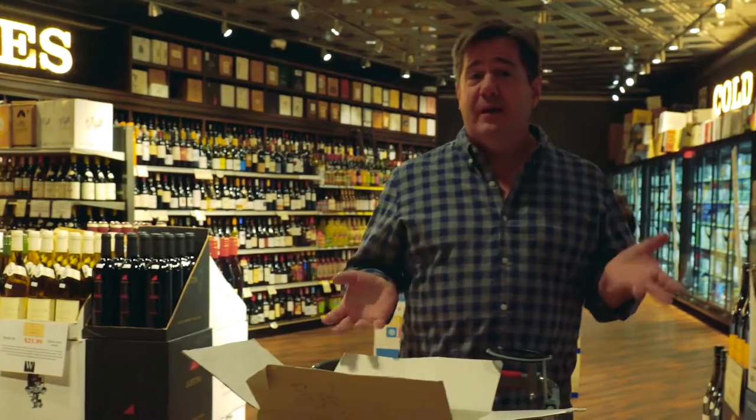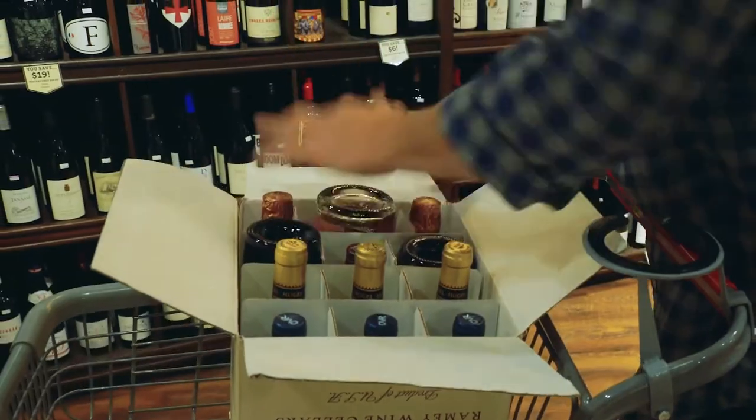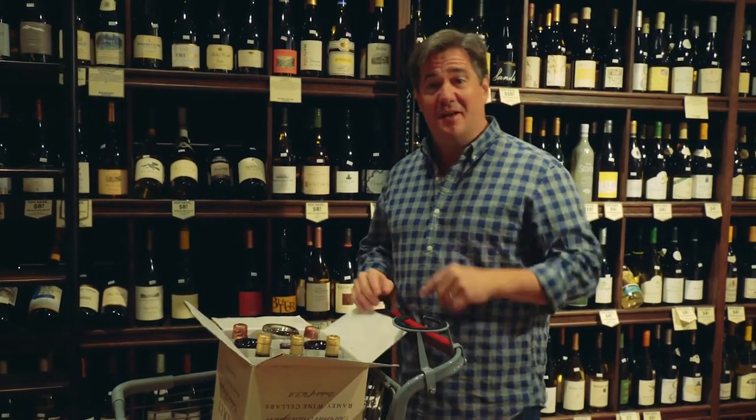I'm going to buy a case of wine for a party. I'm going to keep the bottles under 20 bucks because I'm a journalist and not filthy rich. One thing about packing a case — if the space is too small, you can always do alternating up and down. Done. Case of wine and a 10% discount — not a bad thing.